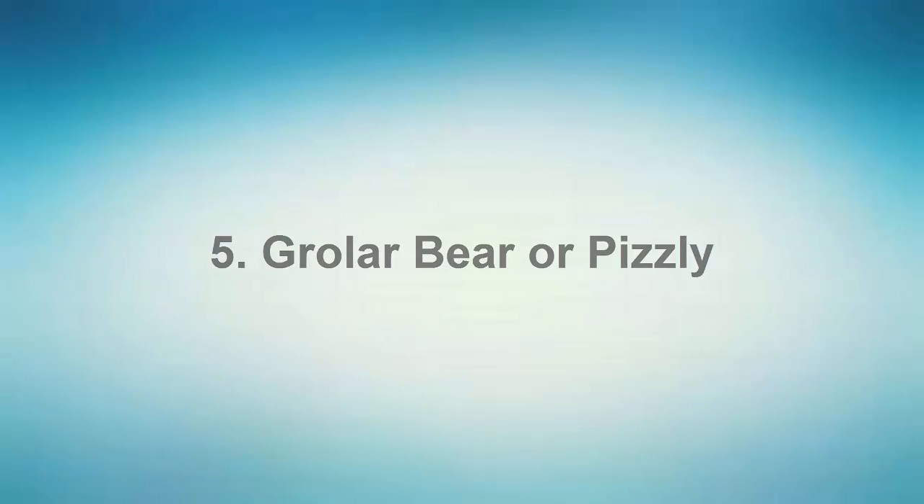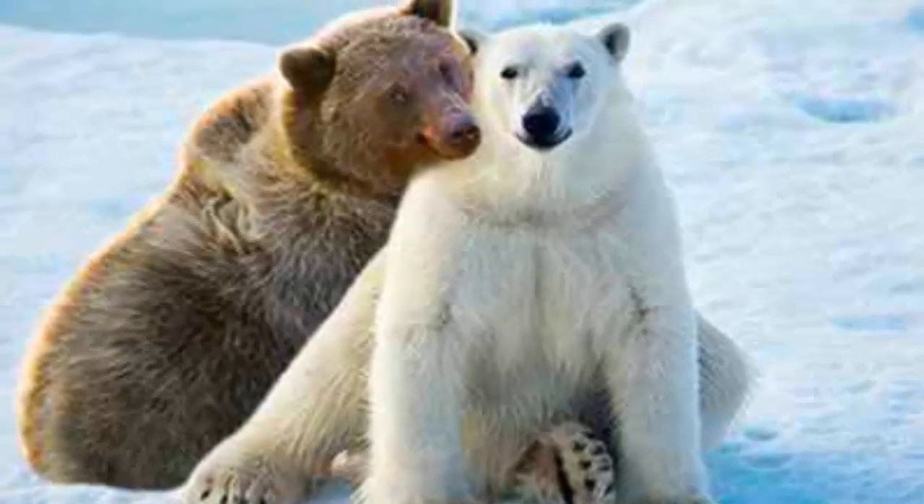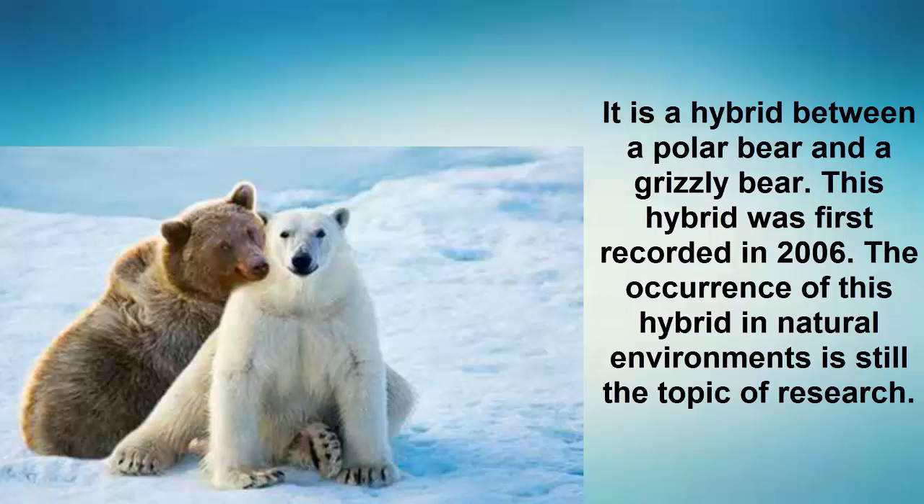Number 5: Grolar Bear, also called the Pizzly. It is a hybrid between a polar bear and a grizzly bear. This hybrid was first recorded in 2006. The occurrence of this hybrid in natural environments is still the topic of research.